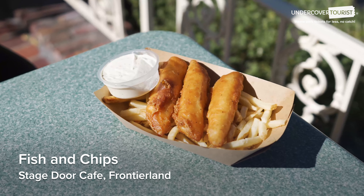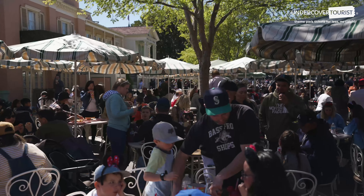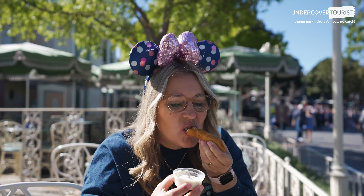Fish and Chips — $9.99 at Stage Door Cafe. Pick up three pieces of golden-fried whitefish and fries. Portions are served fresh and hot.